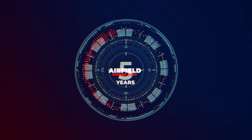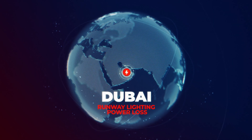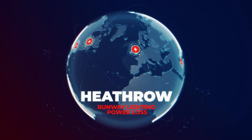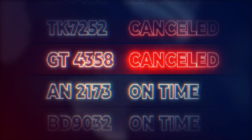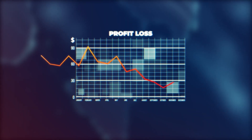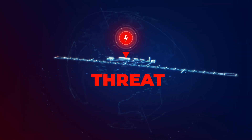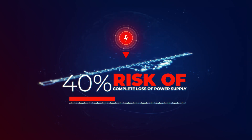Over the last five years, sudden loss of power supply caused runway lighting outage in Dubai International, Atlanta, Chicago, Heathrow, and many other airports. Such emergencies translate into cancelled flights and huge losses in profit and reputation. It sadly proves that even the most sophisticated wired runway lighting shares the same major threat: complete loss of power supply is impossible to mitigate.